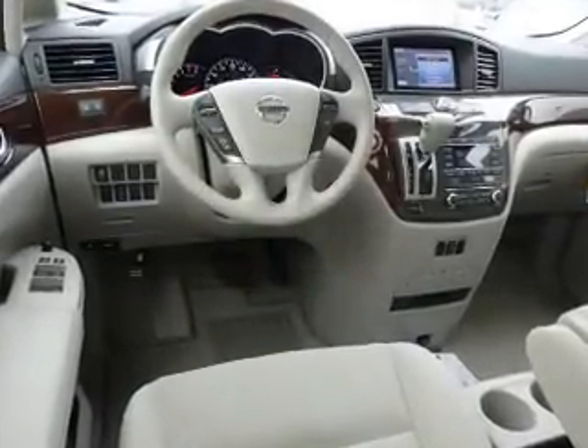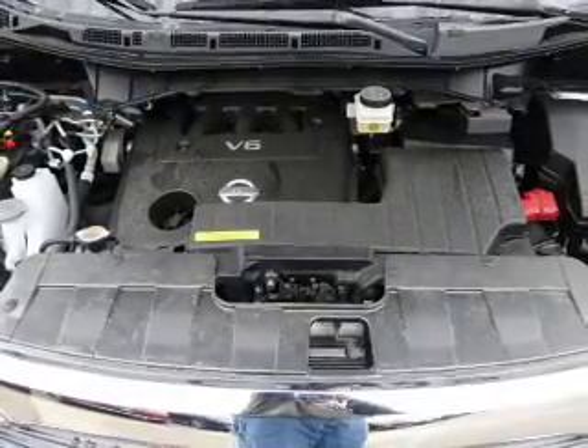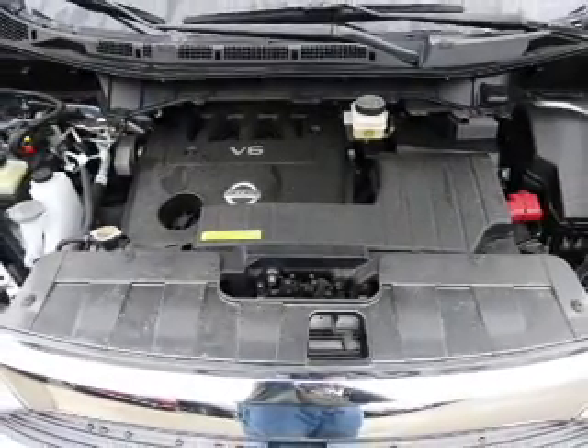Inside you'll find third row seats, Bluetooth connectivity, Sirius XM satellite radio, an auxiliary input, and steering wheel controls.